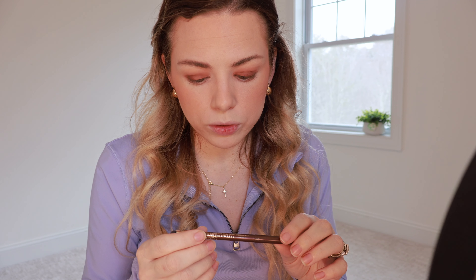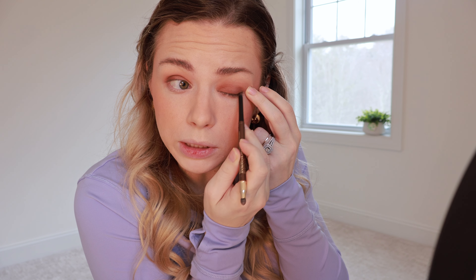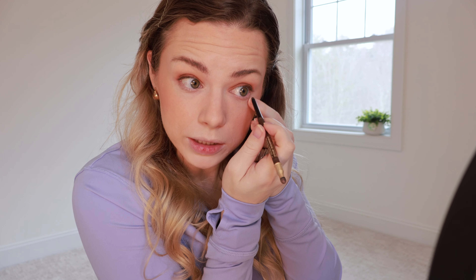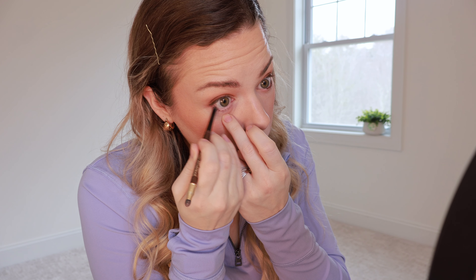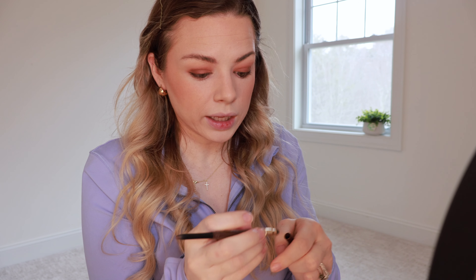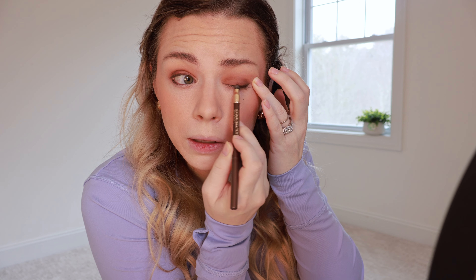I'm going to go in with the Lancome waterproof eyeliner in bronze rich. I absolutely love just going in with browns — as you guys know, it's really trendy right now to use everything brown. I just got the Tower 28 mascara in the brown color and I am loving it. I always thought I'd be a black mascara girl, but I just love the brown. I think it adds so much warmth and natural beauty. The black looks really harsh on my skin, and I didn't really think that way until I saw the brown. Now I'm going to smudge out the eyeliner.